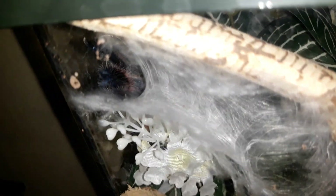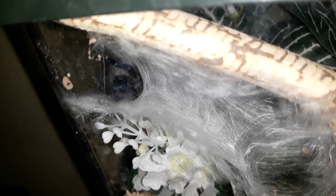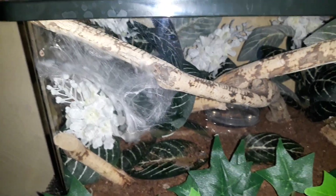In here is my Carabina Versicolor, getting little beautiful red hairs on the butt. She's been making a pretty sweet tunnel.